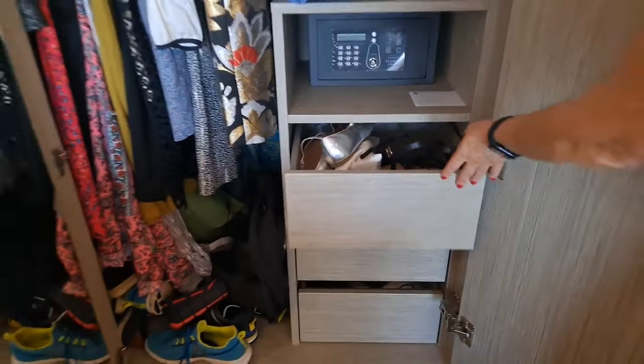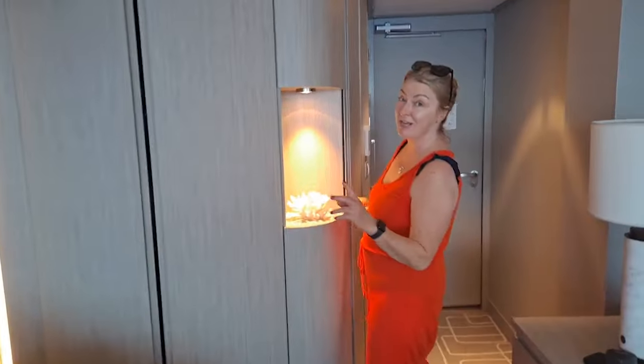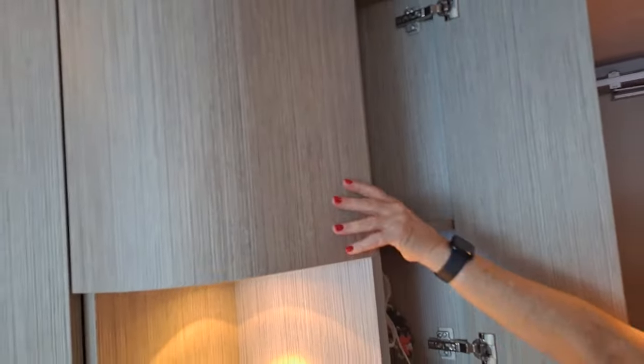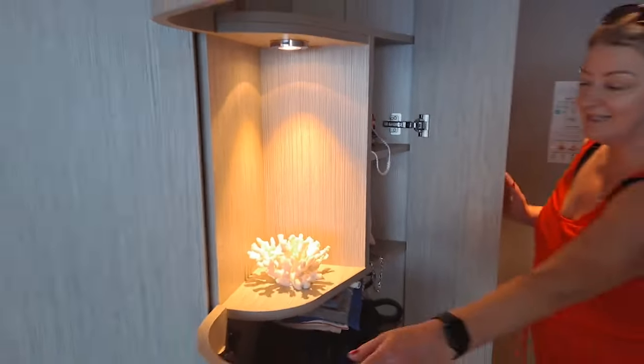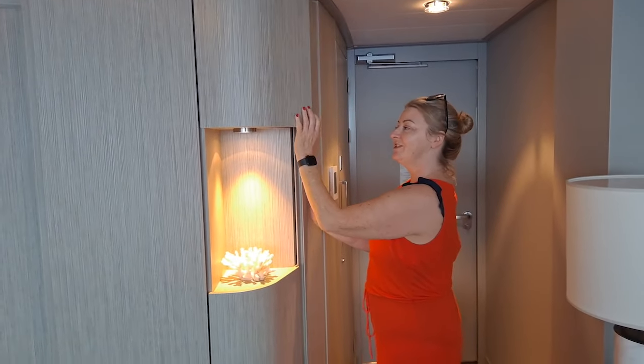There's plenty of storage there. I've used one of the drawers for my shoes because I've got too many shoes on this cruise — definitely overpacked. Moving on, there's some hidden storage which I really like. Here we've got lots of shelving and if I open this cupboard you can see more room, and more room here. A lot of people worry about storage on ships but this is amazing — plenty there for us.